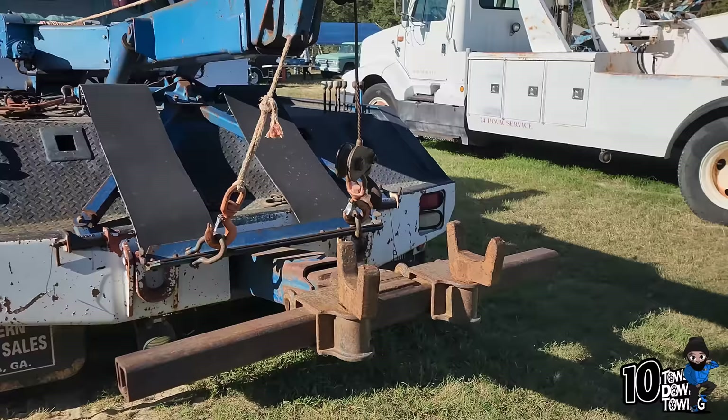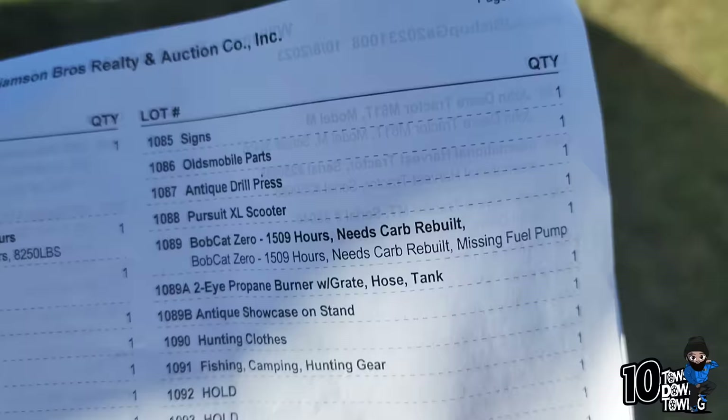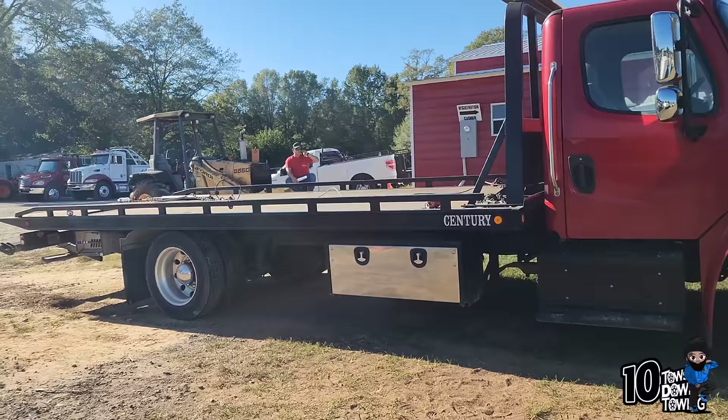I needed to see what this one went for but I didn't hear whatever it went for. But this one over here went for $65,000 — that was the first one they auctioned off. 107,000 miles on this Freightliner. Went for $65,000. That was pretty good out there.